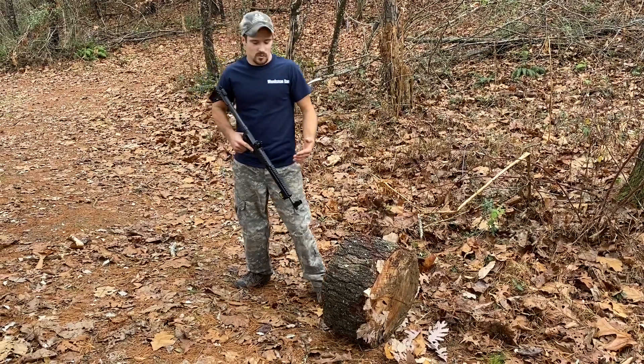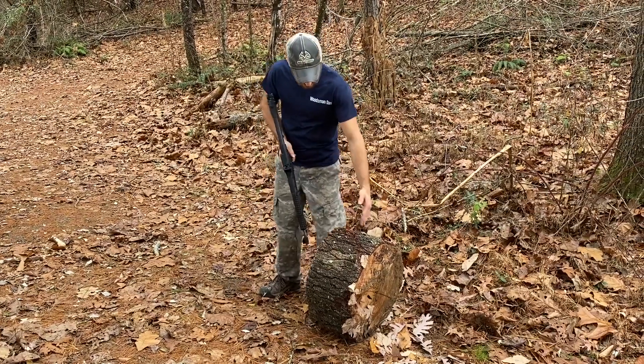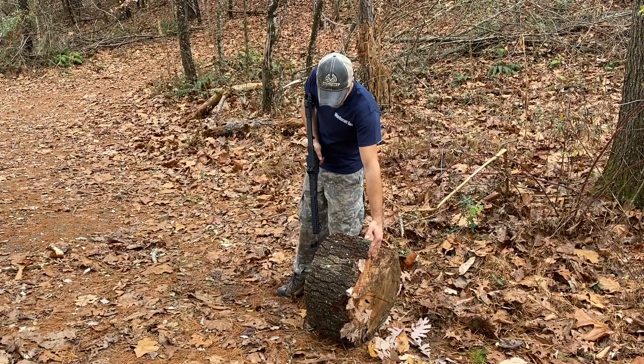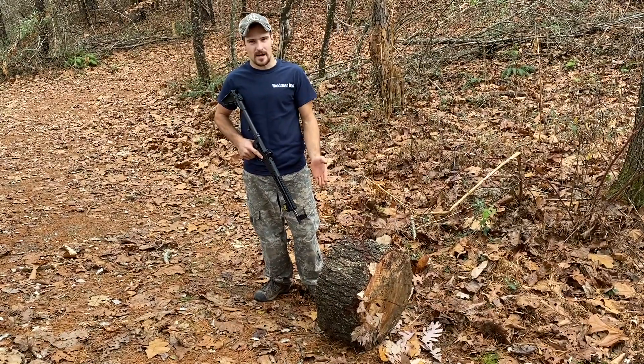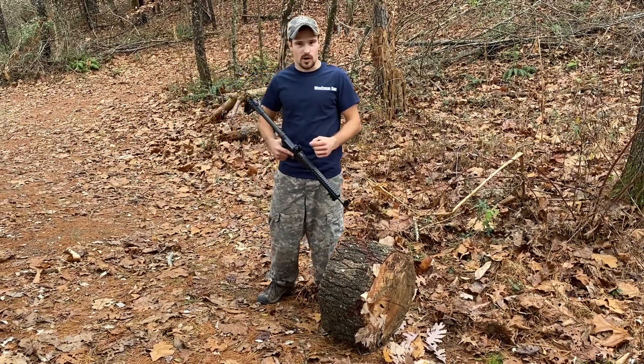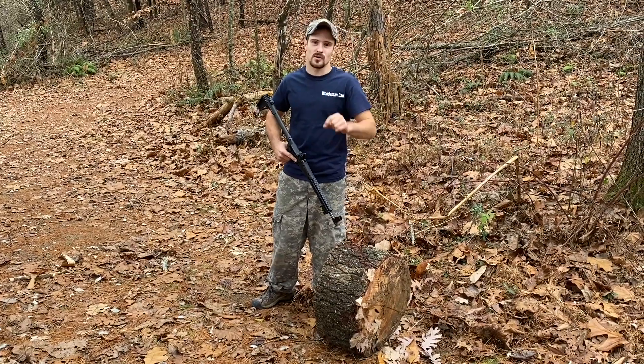Woodsman Dan here. Today we will be seeing if a block of wood can stop a bullet. It is about 10 inches wide and is a freshly cut chunk of white pine. We are going to start out with small calipers and work up to rifle calipers. Comment down below if you think it will go through.